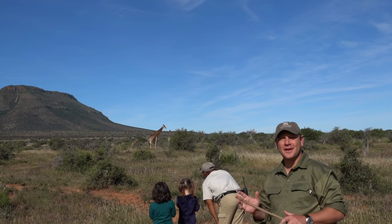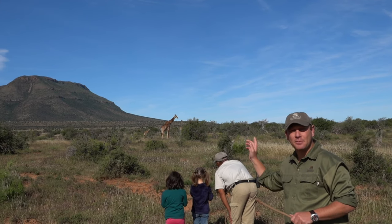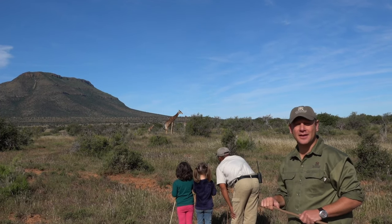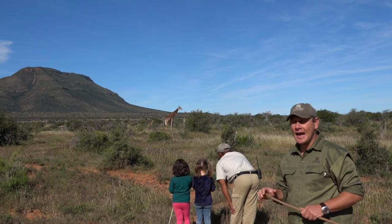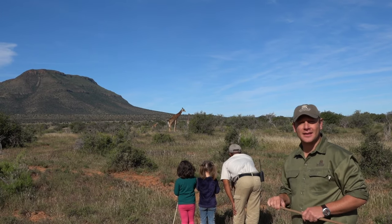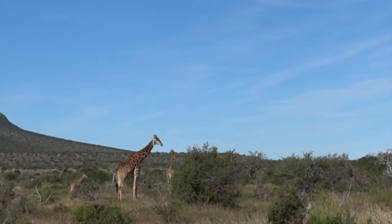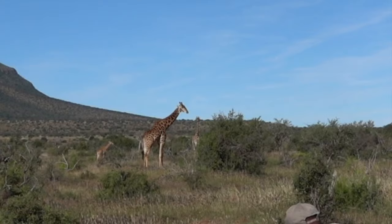Alright guys, we managed to find this herd of giraffe — as you can see there's a big bull behind me and a tiny little baby that we managed to track down using our tracking skills. A group of giraffe together like this is called a journey of giraffe. And can you believe it, giraffe also only have seven neck vertebrae, the same as me and you.